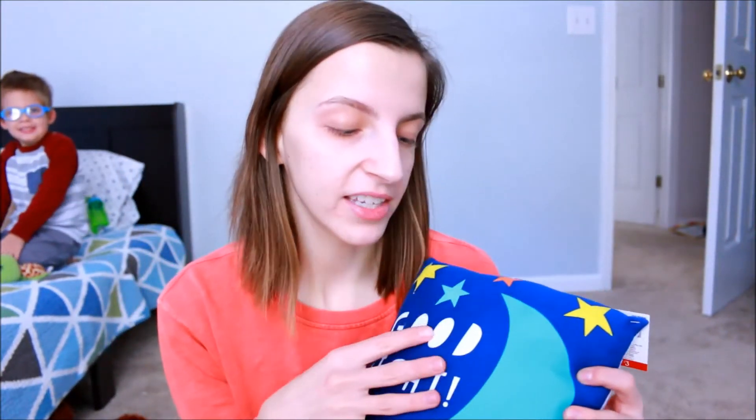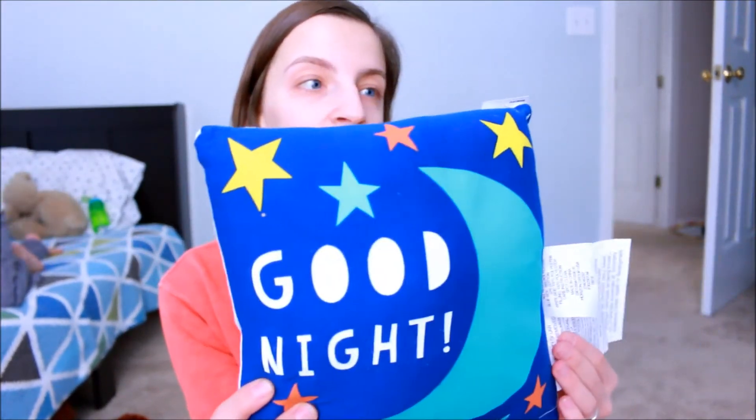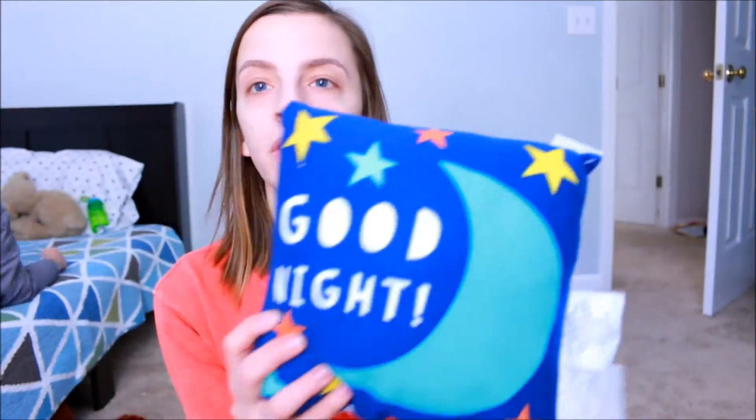The first thing that we got was this little pillow for his bed. It says "good night" on one side and "good morning" on the other. They had a bunch — there was one with alligators that said "see you later alligator" and on the other side "in a while crocodile" — and then they had a couple with rainbows and pom-poms and stuff. This was three dollars, and Kyle picked this one out all on his own.